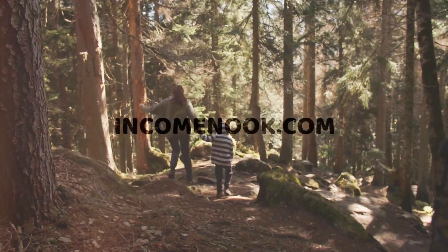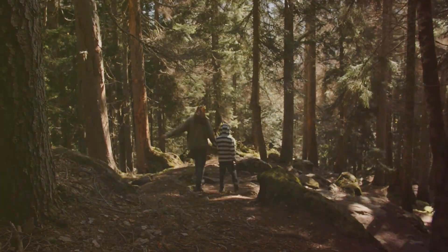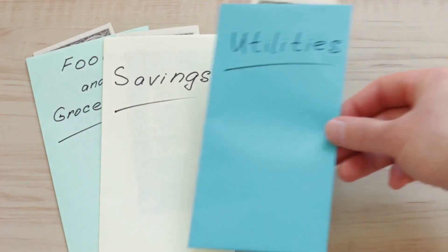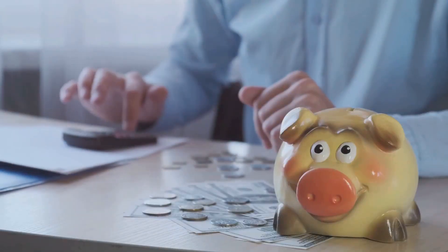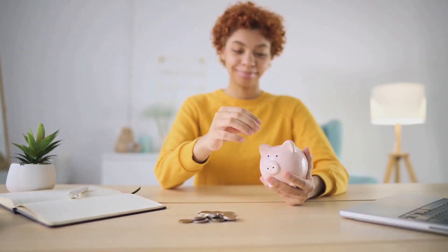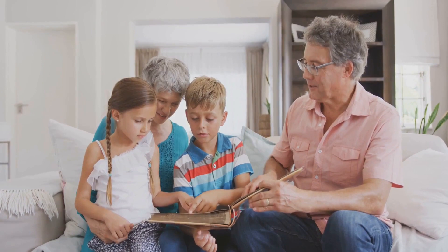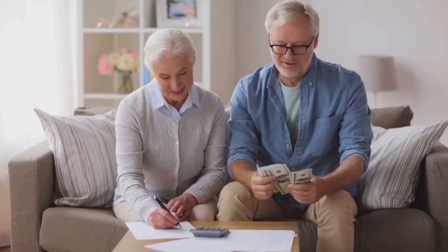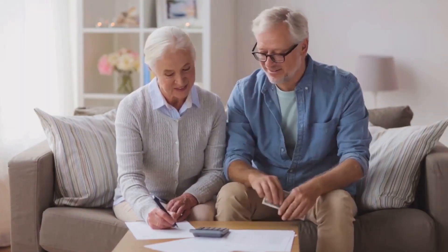Welcome to today's video where we delve into how to save for a house. Owning a home is a dream many of us share, but the journey to achieving this dream can sometimes seem daunting. That's where we come in. We're here to demystify the process and arm you with practical strategies that can help you navigate the path to homeownership with confidence. We've curated 10 proven ways to help you save for that dream house.